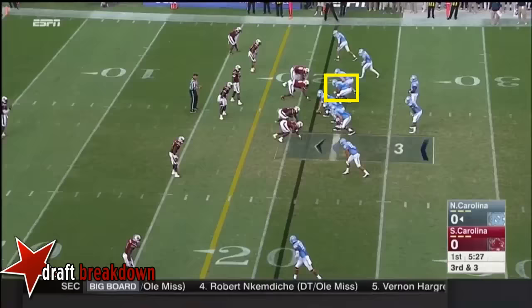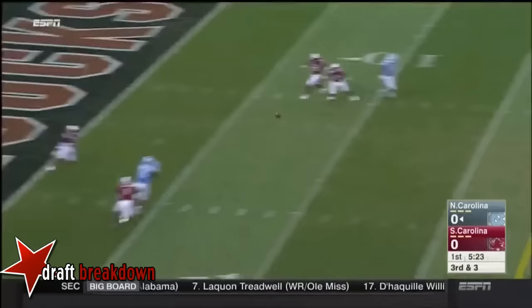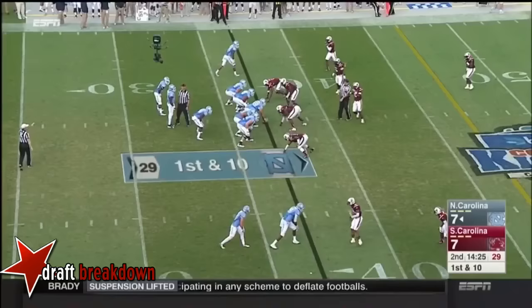Williams to pass again. Touchdown North Carolina! Williams to pass on first down.